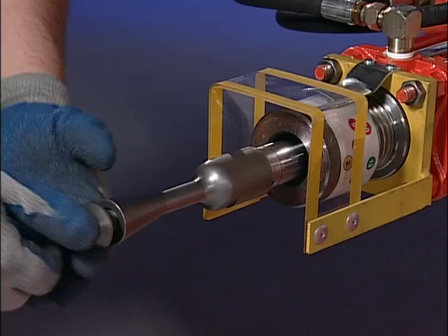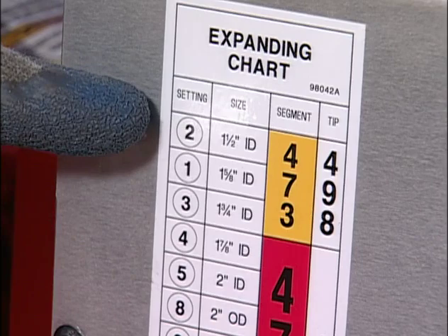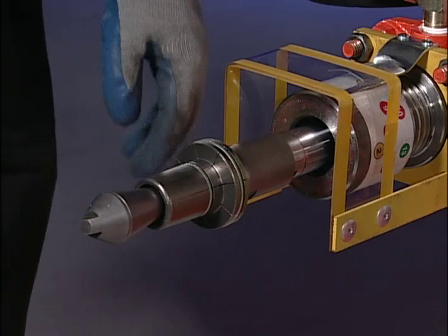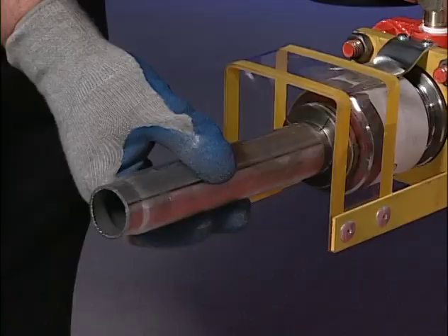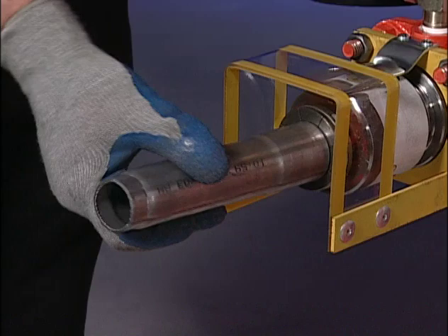First, install the 498 arbor tip. To determine what segment sizes and adjustable collar settings to use, check the expanding chart located on the side of the Huth bender. For a 1½-inch expansion, the chart shows a yellow 473 segment set is required with an adjustable collar setting of 2. Install the yellow 473 segment set by simply forcing it over the arbor tip. Dial in the adjustable collar until the yellow 2 lines up in the bullseye. Insert your pipe to the base of the closed segment set. Move the control handle down to engage the segment set. Lift the handle to close the segment set, then rotate the pipe slightly and repeat to get an even, round, 1½-inch inside diameter expansion.